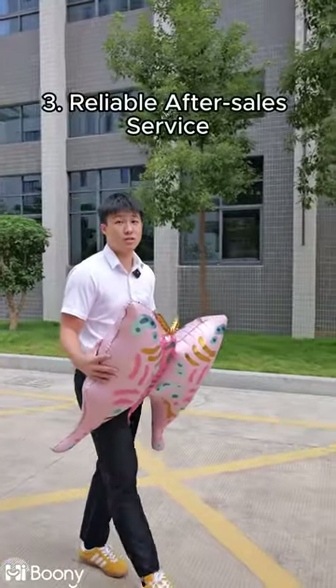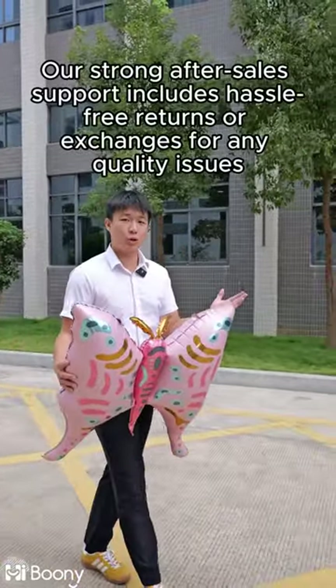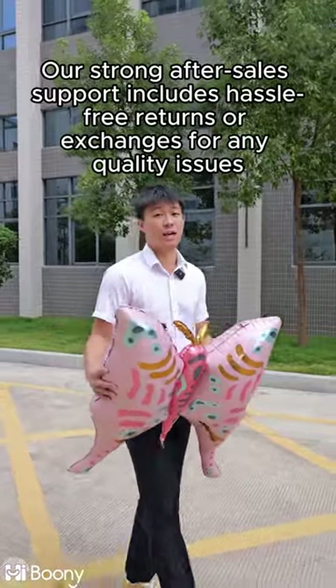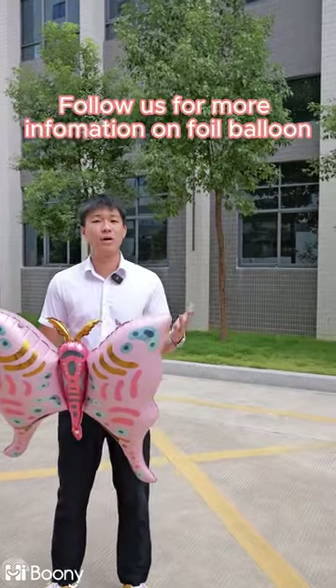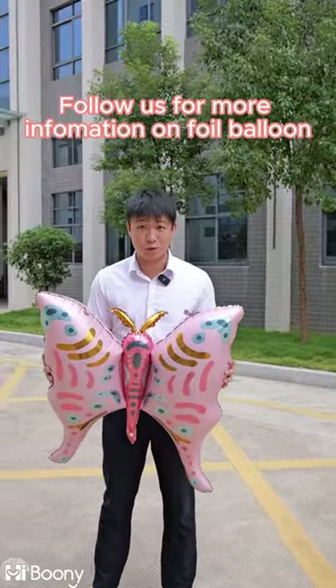3. Reliable after-sales service. Our strong after-sales support includes hassle-free returns or exchanges for any quality issues. Follow us for more information on Full Balloon.